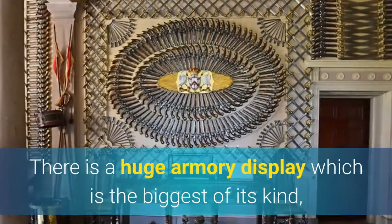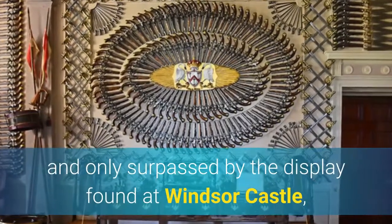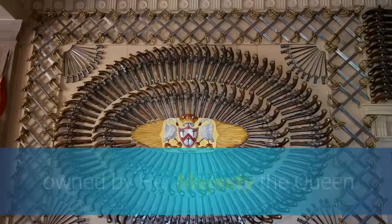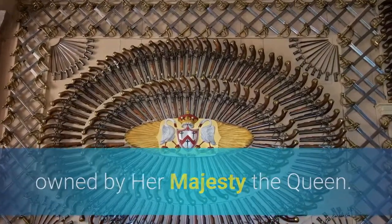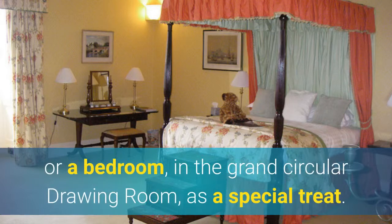There is a huge armory display which is the biggest of its kind, and only surpassed by the display found at Windsor Castle, owned by Her Majesty the Queen. If castle living is for you, then a booking can be made to stay in a suite or a bedroom in the grand circular drawing room as a special treat.